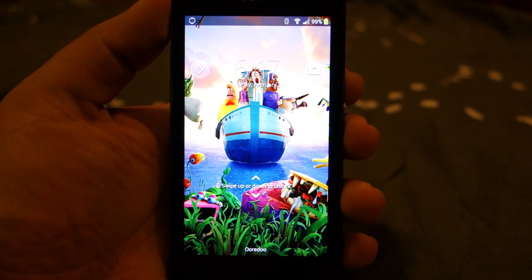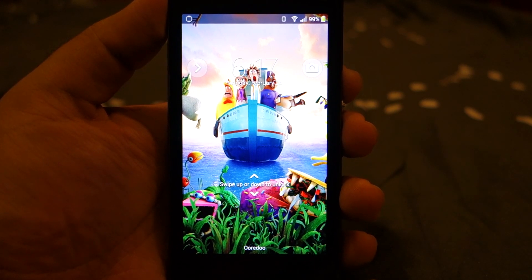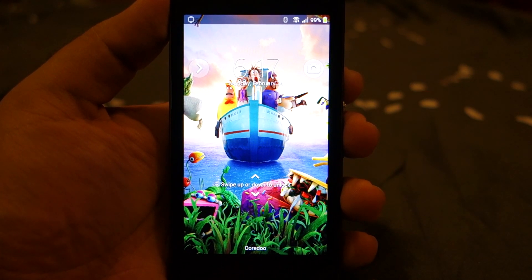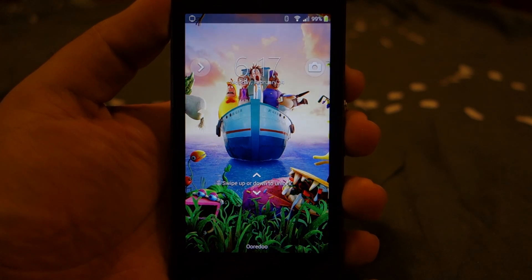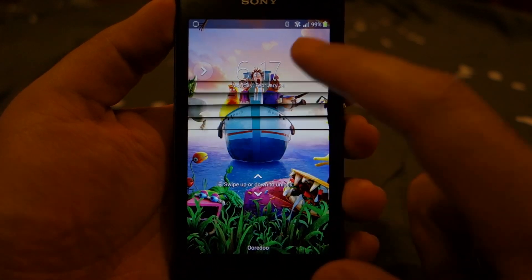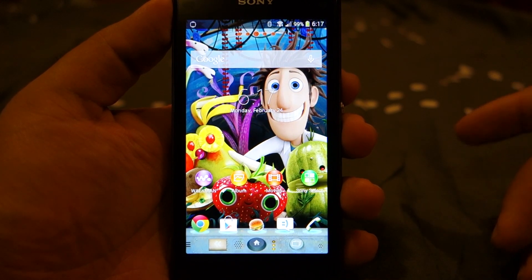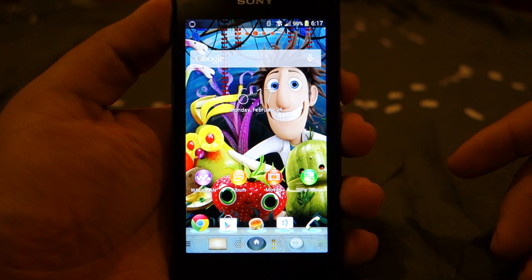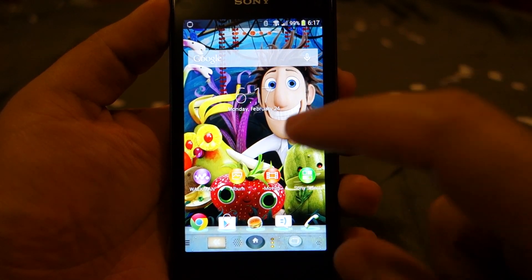What's up everyone, TechCloud here. In this video I'm going to show you whether the Sony Xperia Z1 Compact has any touchscreen issues or not. At least with the device I'm holding, in my experience I haven't come across any touchscreen issues, but some people are actually reporting that there are some touchscreen issues.